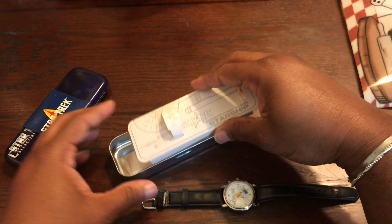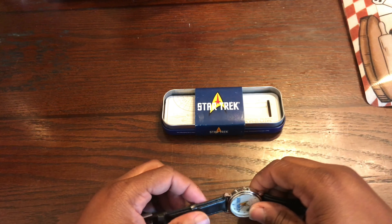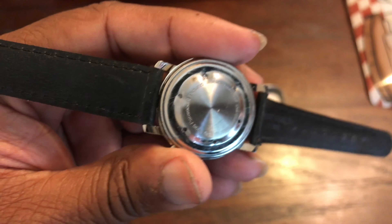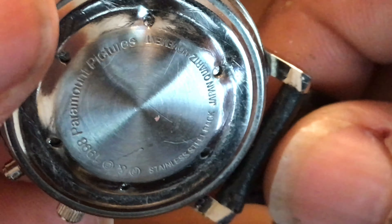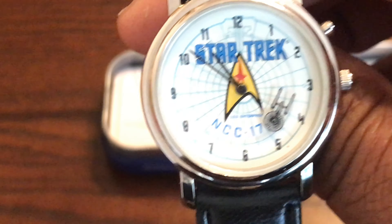I like the packaging too — the packaging is great. Alright, here we go. This is about 34 millimeters, stainless steel. Let's look at the back. You can see the Paramount Pictures 1998 marking, Japanese quartz movement. The back is kind of banged up but it's all good — stainless steel case back. That second hand is just banging out of control, that is like banging.